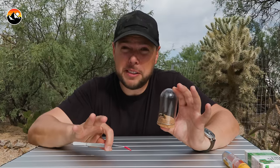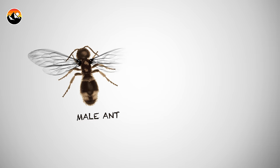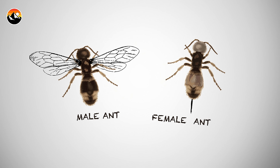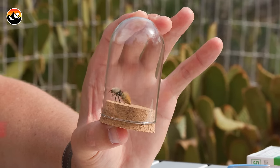It's called a velvet ant, but it's not a species of ant at all. In fact, it is a wingless wasp. The males of this species actually have wings and fly around, but they don't have stingers. Only the female velvet ants have stingers — so because this one doesn't have wings, it's definitely going to be able to give me a sting.